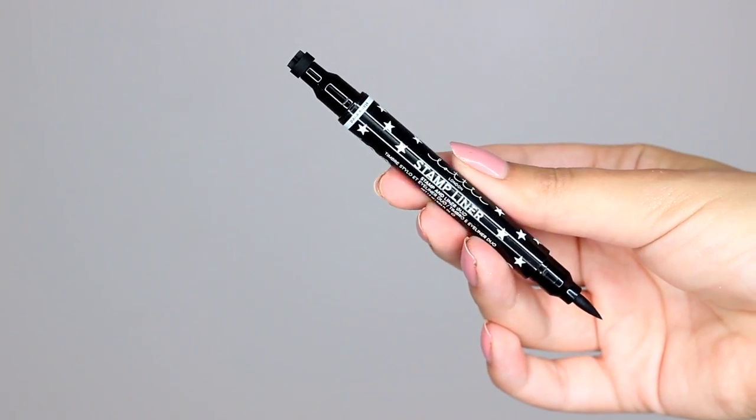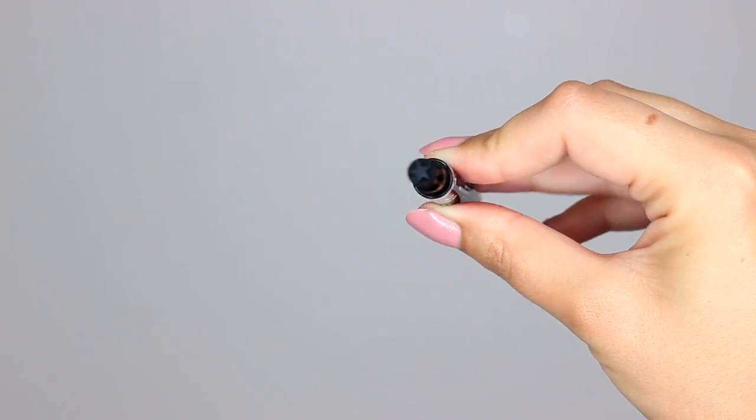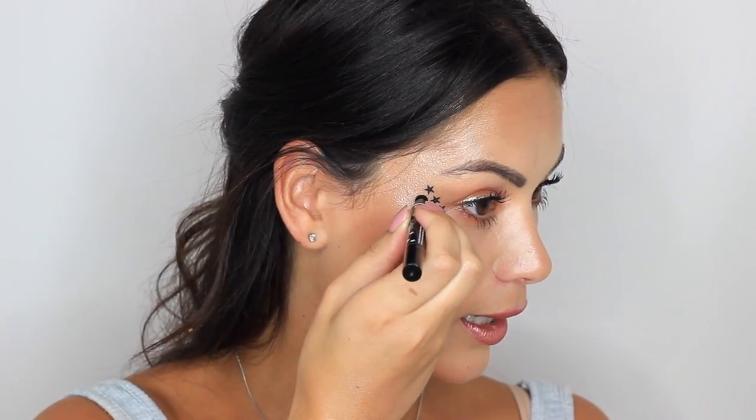The next product is the Lottie London stamp liner — this is a star one. You can get all different kinds, but it is essentially just a stamp, so you can stamp on a star. So quick, so easy, no faffing. You've got an actual liquid liner on one side, and then the star stamp on the other. I'm just going to pop three stars up here — how cool is that! That just took me about two seconds. You could put it underneath your eye, above your brow — so many different places.